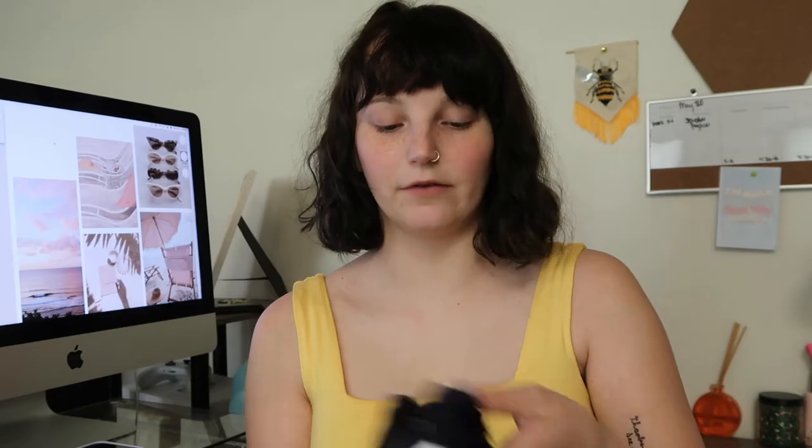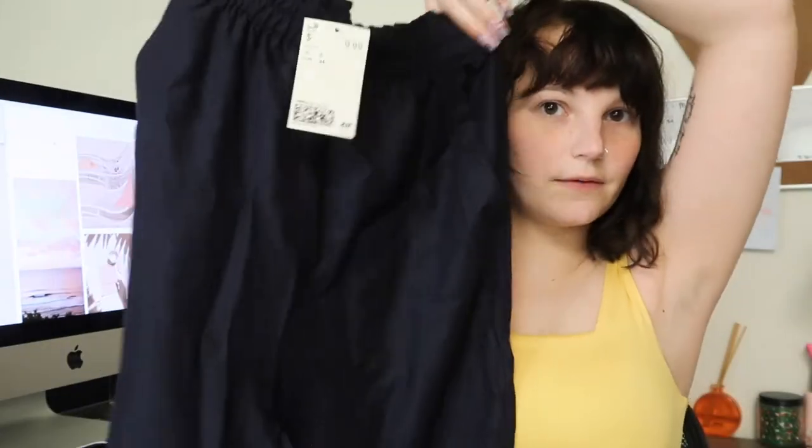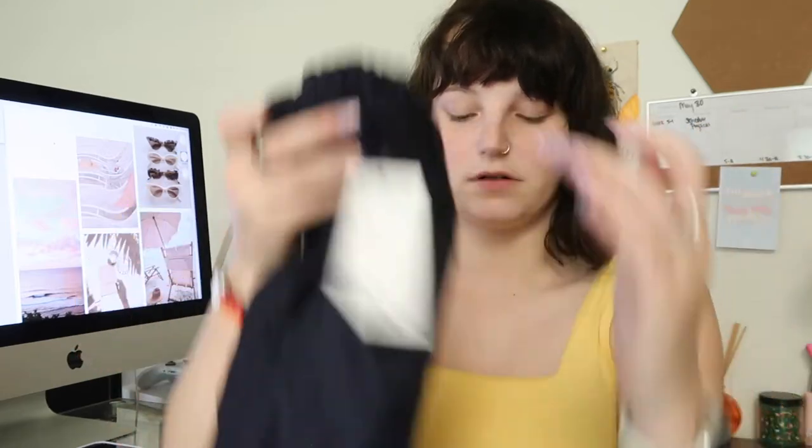I also got a navy pair of just the exact same thing because I needed them. There are certain colors that we have to wear at the hospital — I think it's like white, red, gray, navy, black, blue. I think that's it, I don't know.